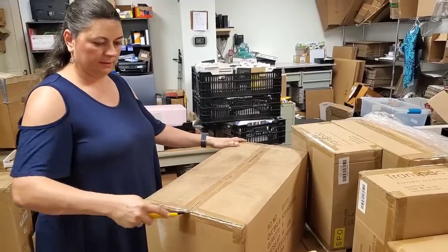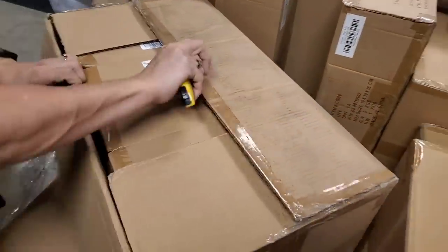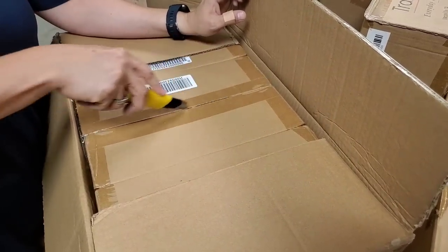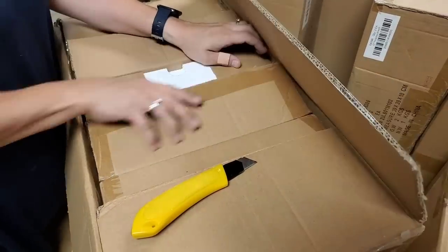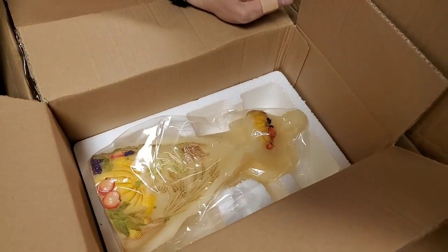It looks like the wax angels again — those are so pretty. I want to put some in the store but I want to offer a ton online. It doesn't really have a name or description on it. Looks to me like the same thing, but we're just going to open it to be sure. Yep — wax angel. A little direction fell out.